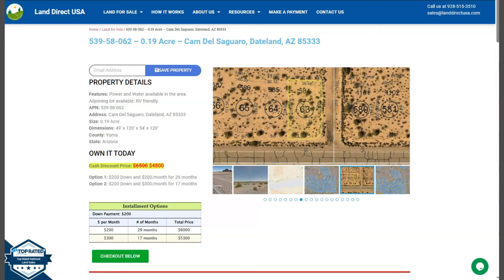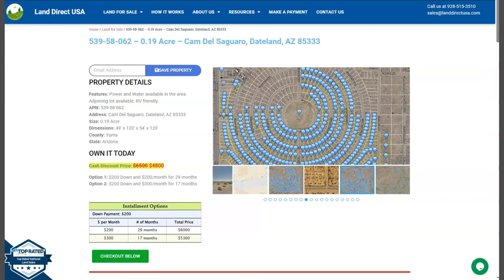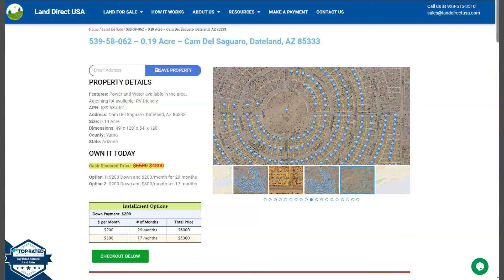Hi everyone, this is Farielle from LandDirectUSA. We are a source of affordable land, and today we have a 0.19 acre lot. This is at Taitland, Arizona, and this is in Newman County.